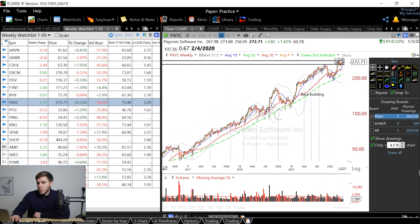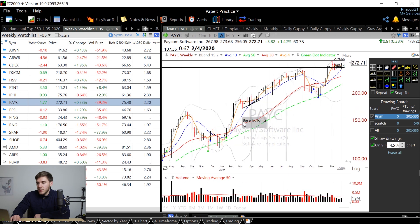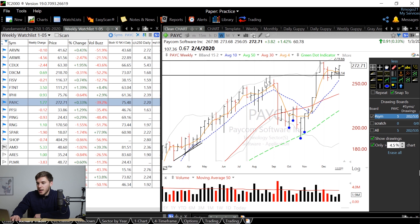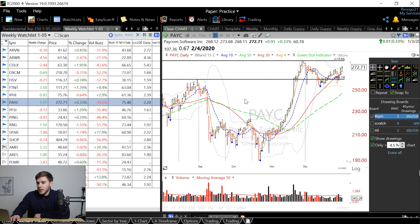We've got Paycom, which has been on a very good tear since it IPO'd in mid-2014. In 2019 it kind of formed a deep consolidation cup and handle, and since then it's been looking to break through the buy point — the pivot point right here. So that's what I'm hoping to see from Paycom.